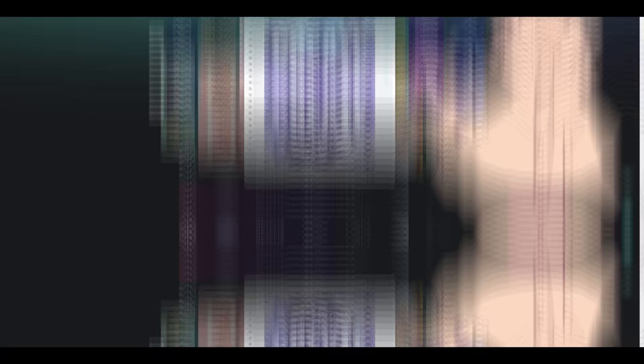But before I start, this video is sponsored by Kittle. Kittle is a design platform that offers design tools, templates and a library of graphics to help users create stunning graphics and designs.